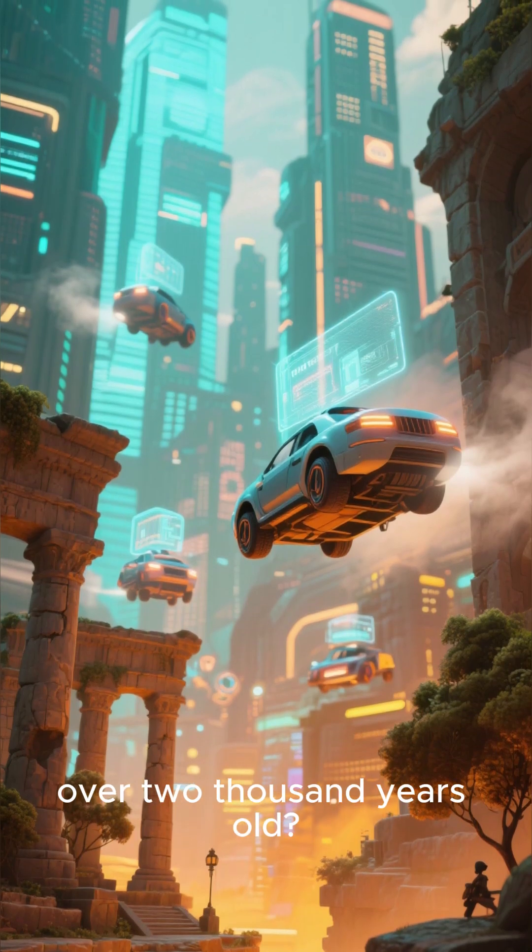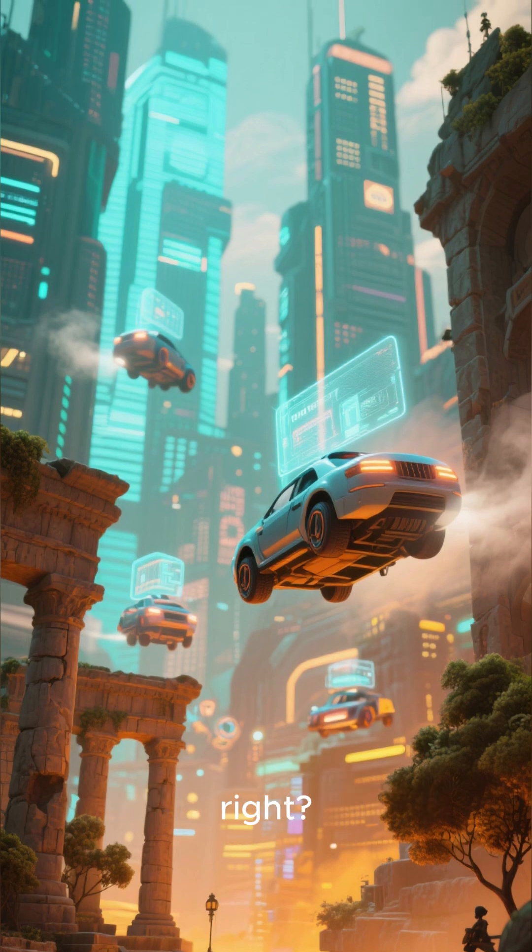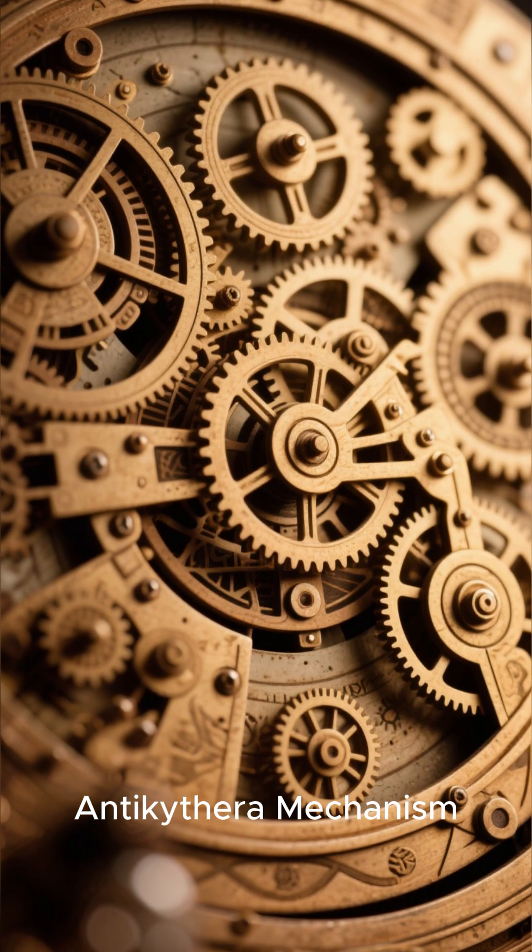Have you ever heard of a computer that's over 2,000 years old? It sounds like something out of a science fiction movie, right? But it's real, and it's called the Antikythera Mechanism.